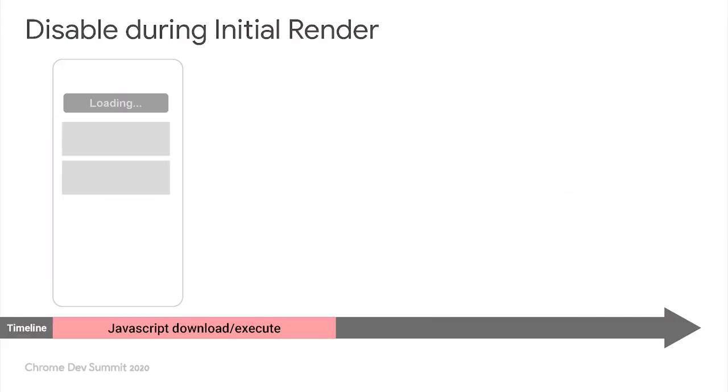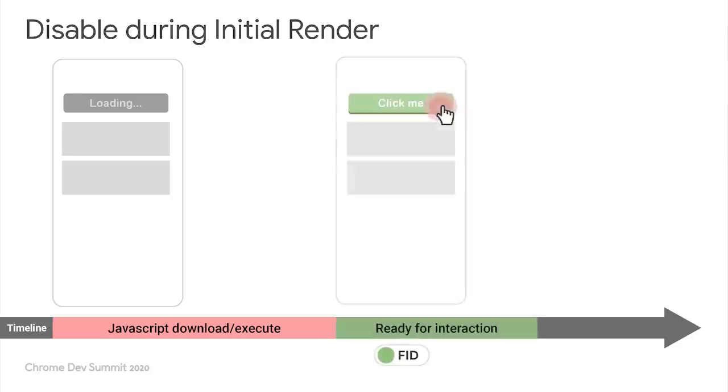If you are server-rendering the HTML, consider making the initial render with all buttons and controls disabled, if those buttons and controls will require JavaScript to work. When the JavaScript finishes downloading and executing, remove the disabled attribute and add the necessary event listeners. If the user sees that the button is disabled while the page is loading, they will be less likely to interact with it, and this could help you with your FID metric.